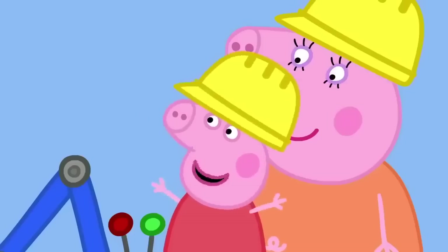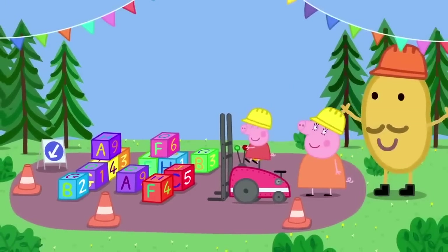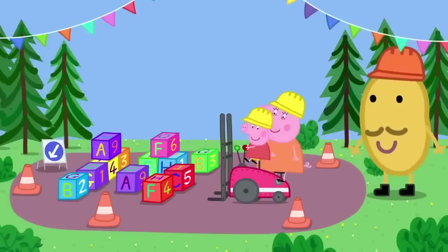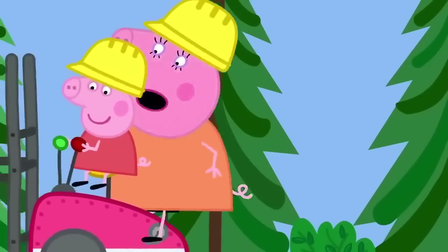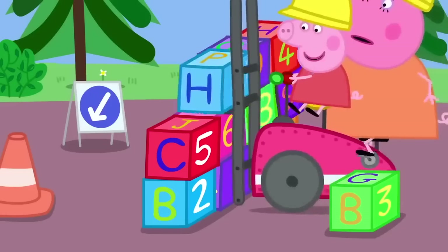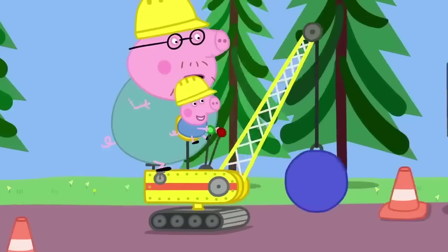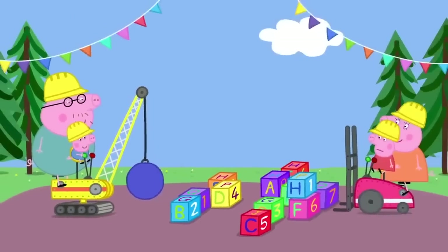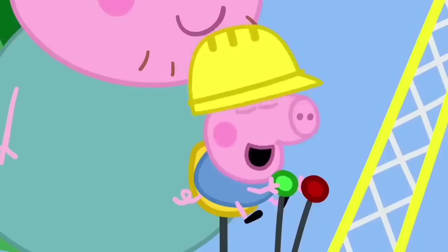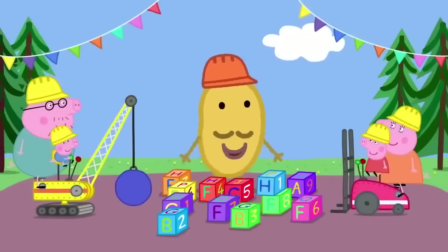Next is the wall building ride. Peppa stacks soft blocks to make a wall while Mummy Pig pedals — faster and faster. The wall is nearly finished. Then George arrives with a demolition digger and knocks down Peppa's wall. Peppa calls him a naughty piggy, but Mr Potato declares that building things up then knocking them down is all part of the fun at Digger World.